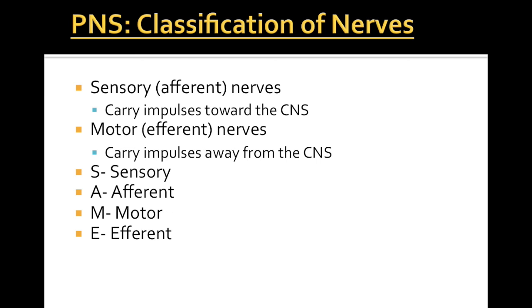One way to remember this is using the acronym SAME — S-A-M-E — sensory afferent, motor efferent. That'll help you keep these straight while you're learning this information.